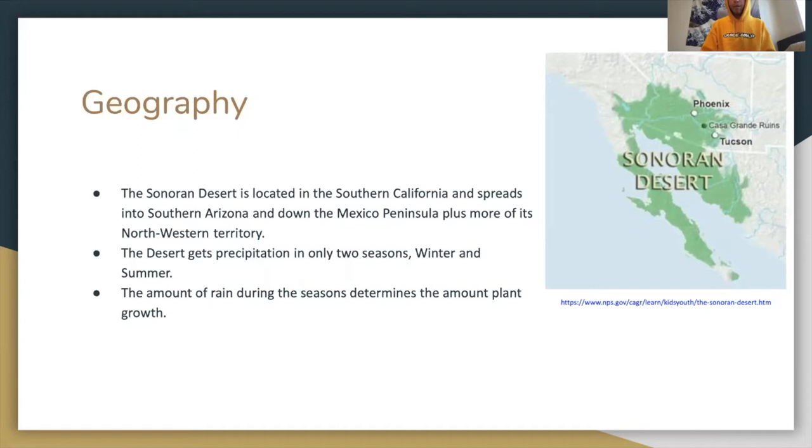A little bit of geography: the Sonoran Desert is located in Southern California and spreads into Southern Arizona and down the Mexico Peninsula, plus more of its northern, northwestern territory.